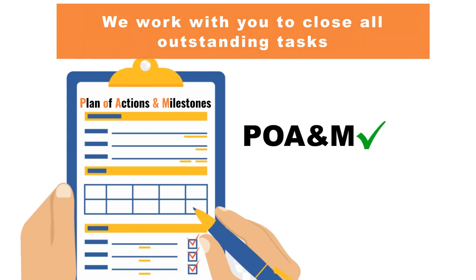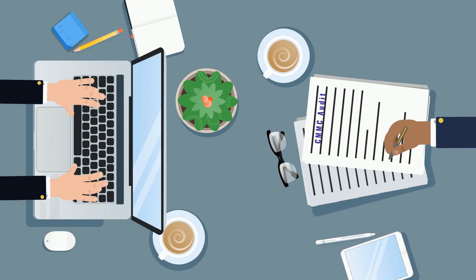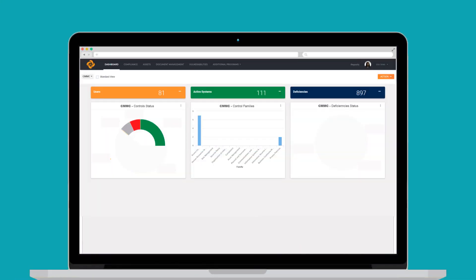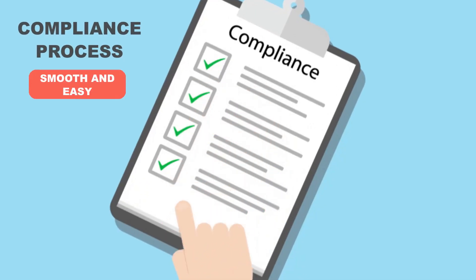Step 4: We work with you to close out remaining tasks in your plan of actions and milestones, POAM. Step 5: We train you on how to successfully pass the audit and we provide all required documentation from our state-funded Ignite platform. By using the Assurance platform, Ignite will help your company go through audit prep and make the compliance process smooth and easy.